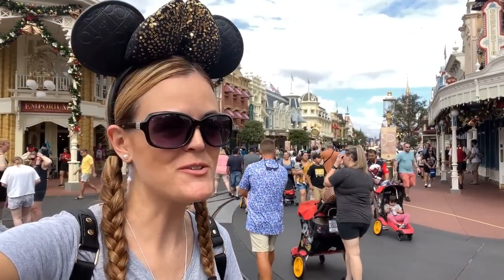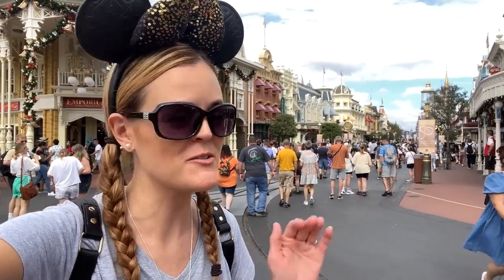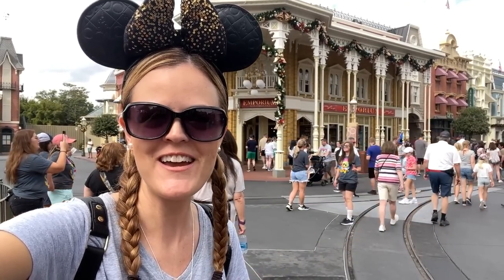Hey guys, this is Jenna with Resort TV One and it's Christmas! Merry Christmas everybody! Oh my goodness, they changed this overnight. It is November 1st. This was Halloween last night, now it's Christmas. And I heard they have the Christmas merchandise in the Emporium, so that's what we're gonna go check out today. I can't wait. Hope you guys enjoy the video.